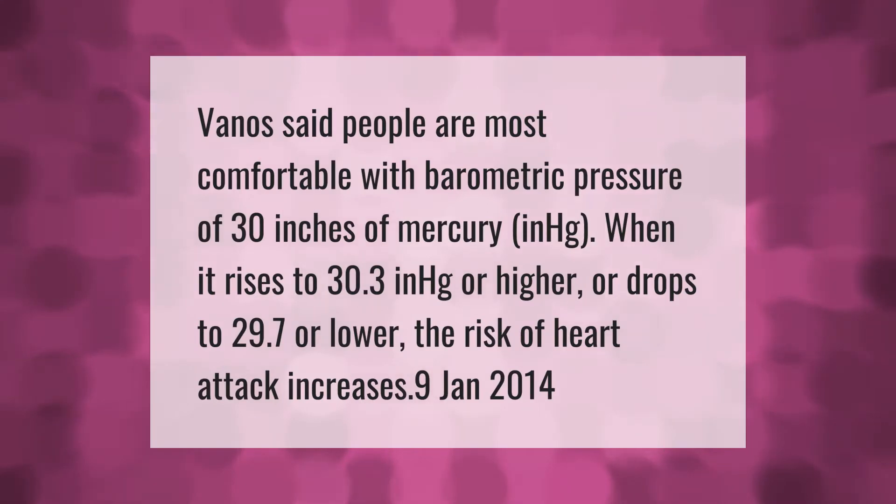People are most comfortable with a barometric pressure of 30 inches of mercury (inHg). When it rises to 30.3 inHg or higher, or drops to 29.7 or lower, the risk of heart attack increases.